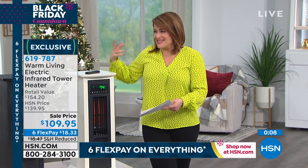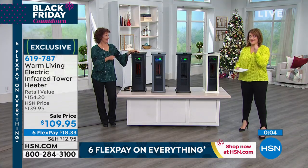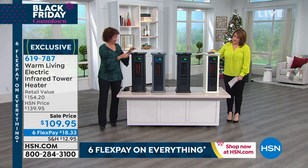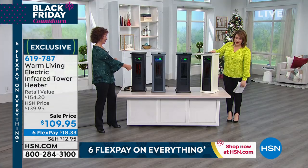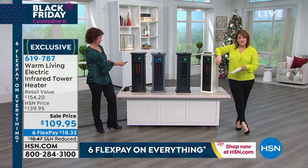It's beautiful. Most heaters are unsightly, but this is a gorgeous piece. I hope you get it home today. It's 619-787. Thank you, Linda, for hanging out with me. All colors are still available, but if you're loving the antique white, you've got to be quick on that one — that is the most popular. Antique white, black, gray, and espresso are available for you.